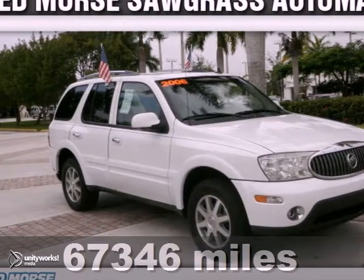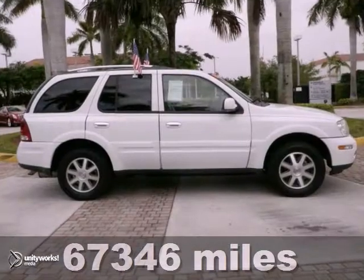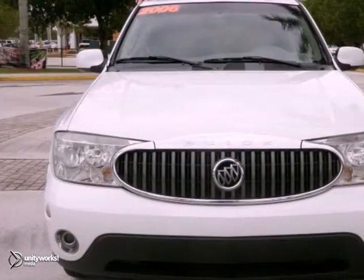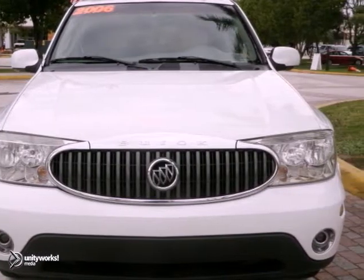Here's a 2006 Buick Rainier CXL. It's so clean your friends will think it's brand new. Features include the leather memory seats, the wood grain interior trim, and privacy glass.